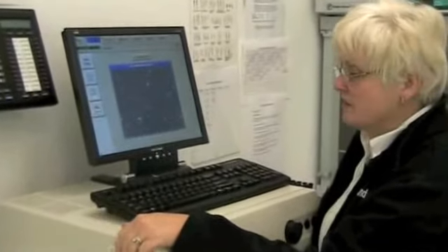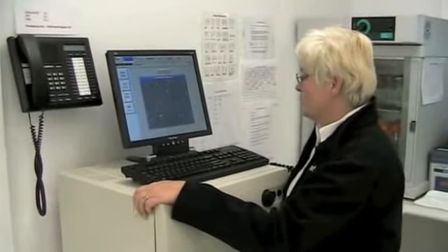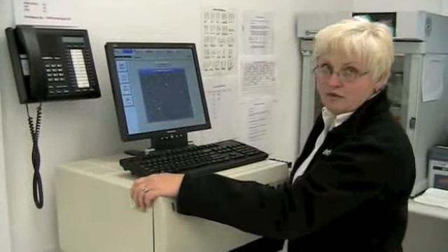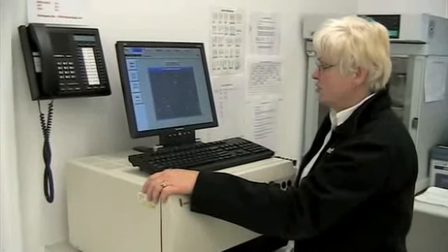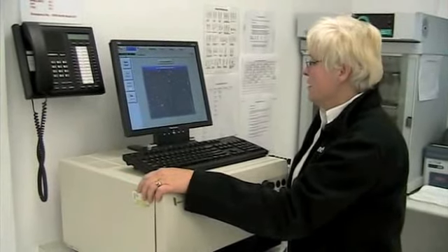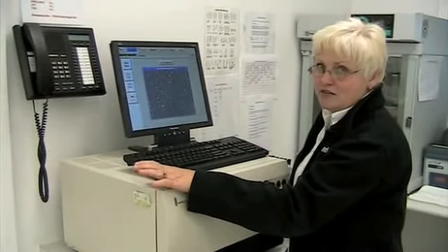This is the IVOS machine — a computer-assisted sperm analysis system. We're the only ones currently in North America using this system for fresh semen analysis. It gives you an objective method of evaluating semen rather than a subjective method, so no matter who's evaluating the semen, it's done the same way.